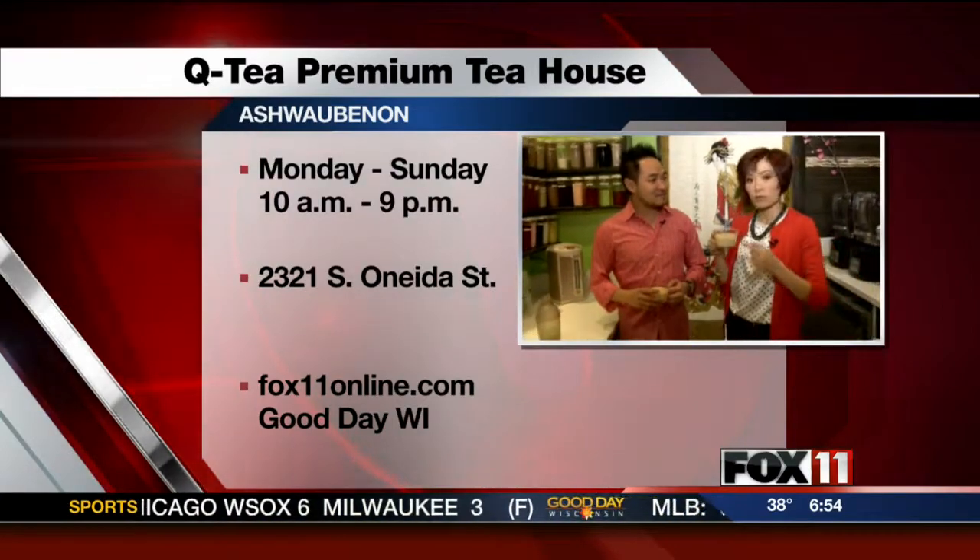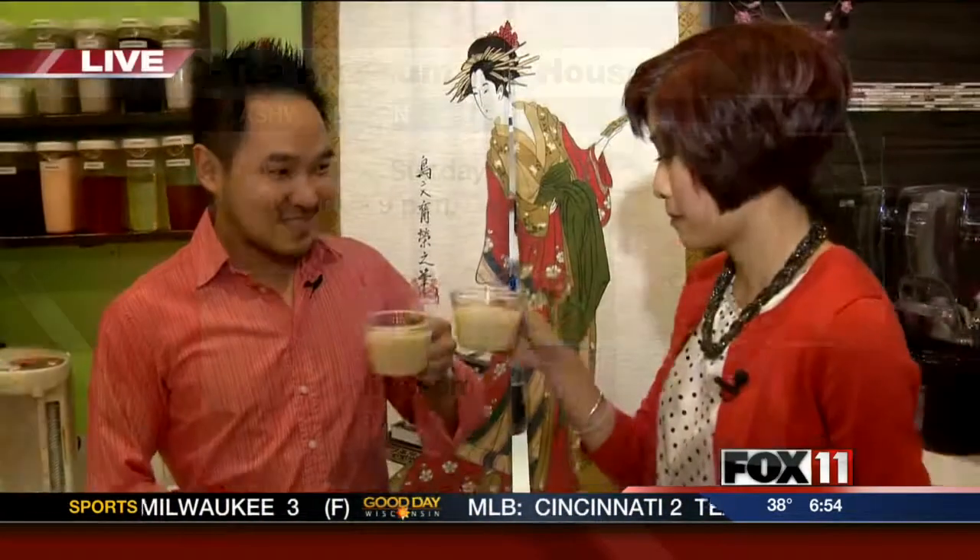Hopefully more people keep coming in. Let's give it a shot — cheers! That's really good. That's really good. When are you open? We're open seven days a week, 10 a.m. to 9 p.m. Sounds good!